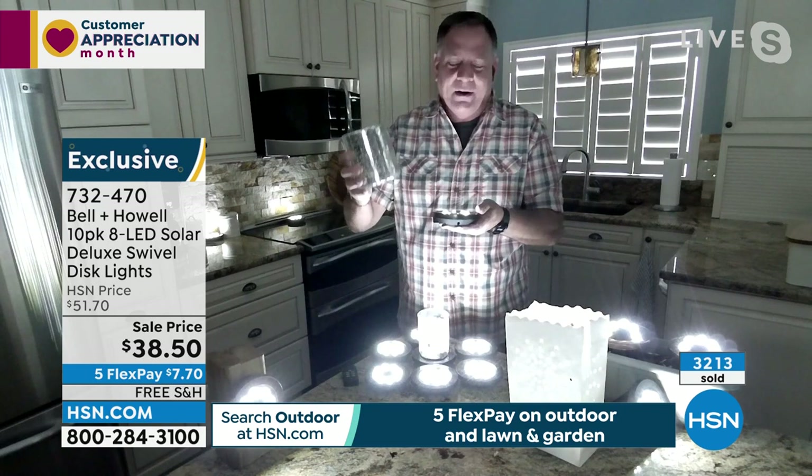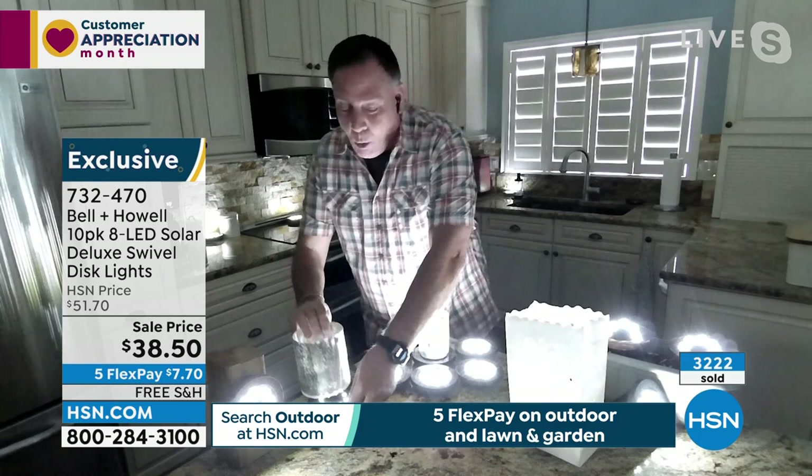Think outside the box with these disc lights. You can use them on your tabletop for a celebration as a coaster — lights up the glass, looks incredible for guests. Here's a little glass vase — put a light underneath it and it glows. Look how beautiful that is. What about for the holidays, for luminaries, for jack-o'-lanterns at Halloween? It won't catch on fire and it won't blow out like regular luminaries.